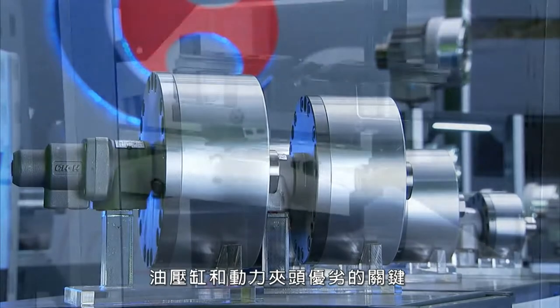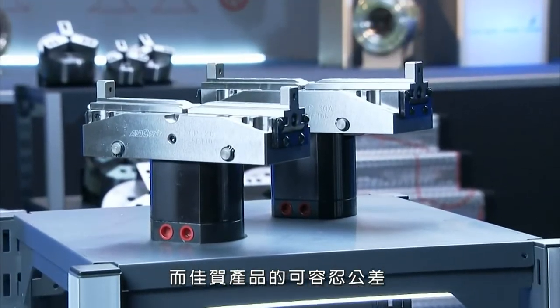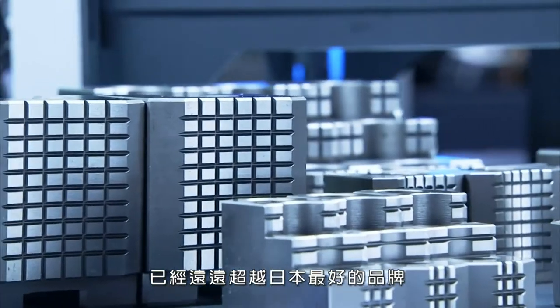With hydraulic cylinders and power chucks, the key is repeatable accuracy, and Autogroup products exceed the tolerances of the best Japanese brands.